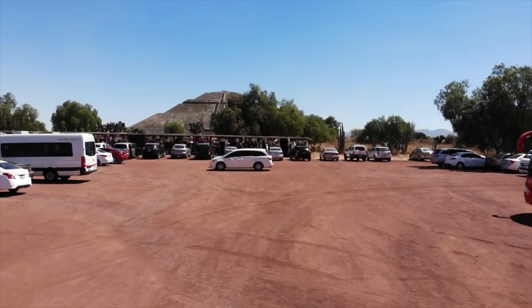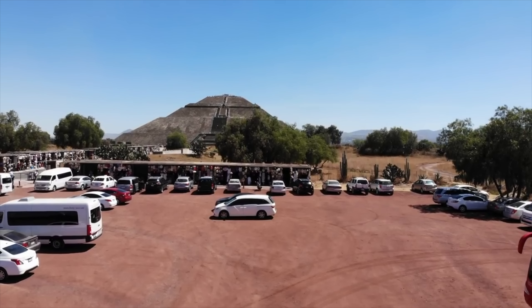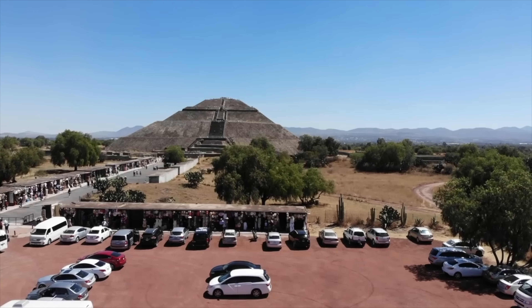Hi, this is Brian Forster and today we're exploring ancient Teotihuacan, located about two hours from Mexico City. The origins of this place, to be honest, are unknown.